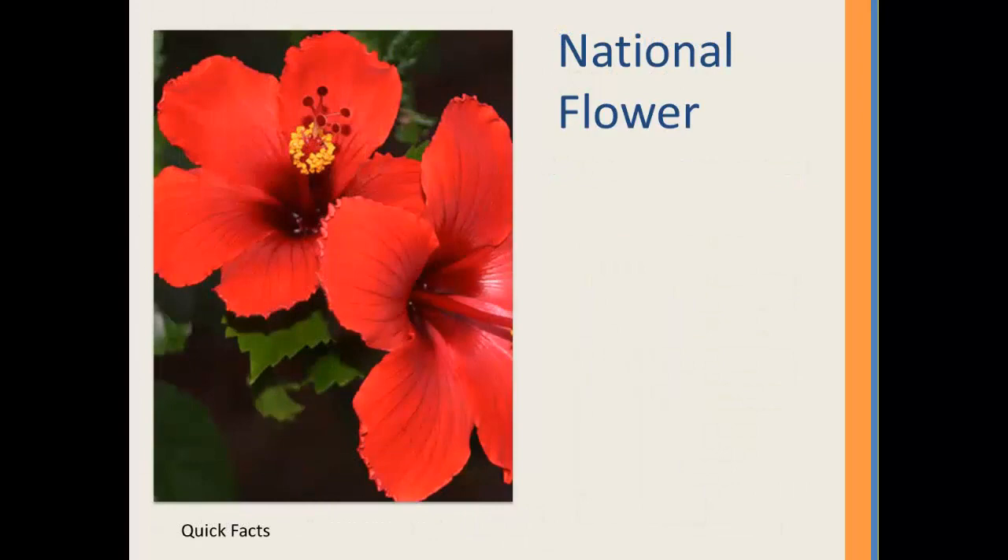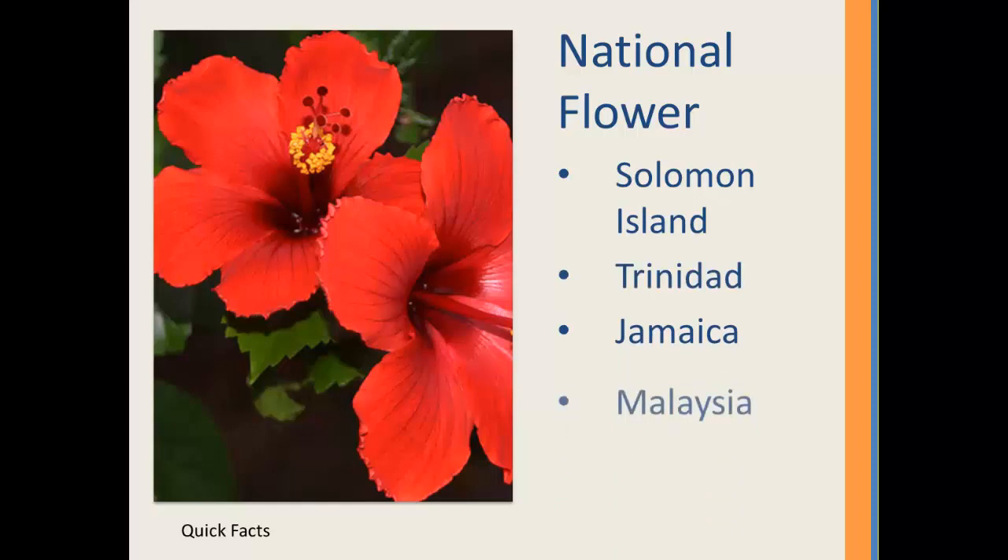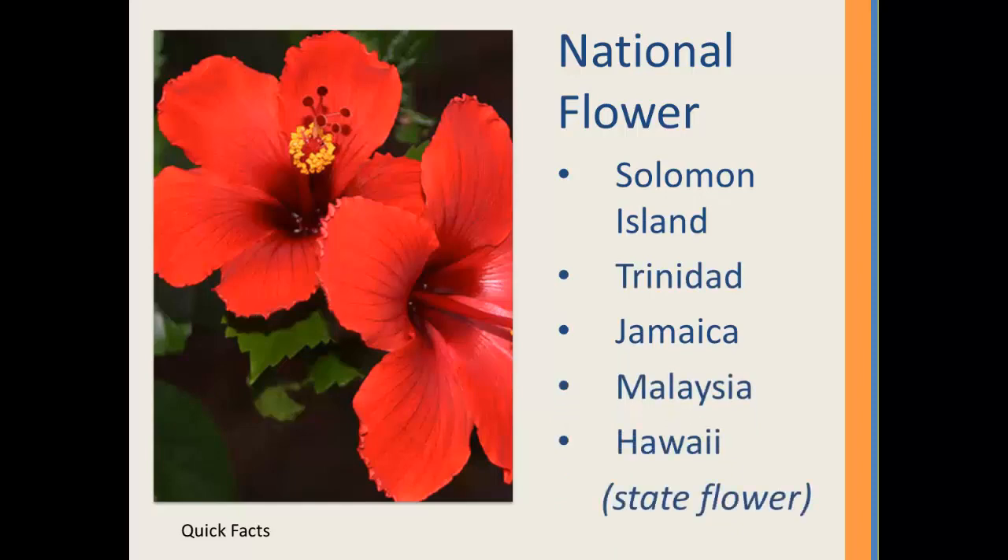While doing some research on hibiscus I came across some interesting information. The first thing I found is that many countries lay claim to this beautiful plant. It's the national flower for many countries including, but not limited to, the Solomon Islands, Trinidad, Jamaica, Malaysia, and it's also the state flower for Hawaii.